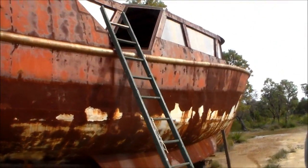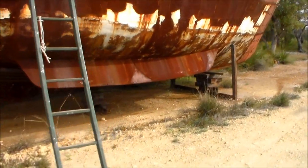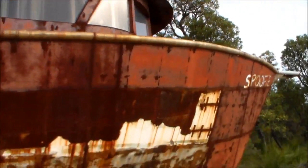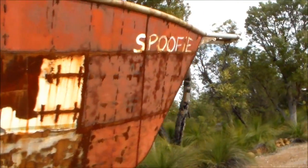And what kind of steel boat is this? What brand? Our special. Your special? Yeah. Well, you built it. Pretty well.